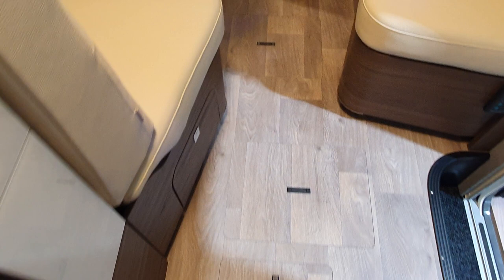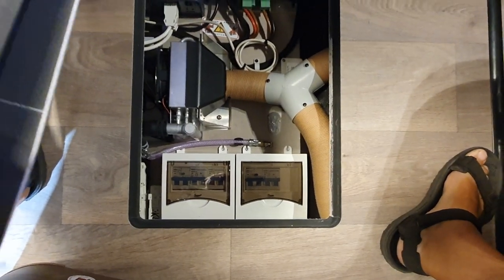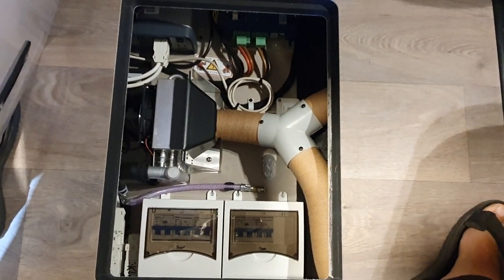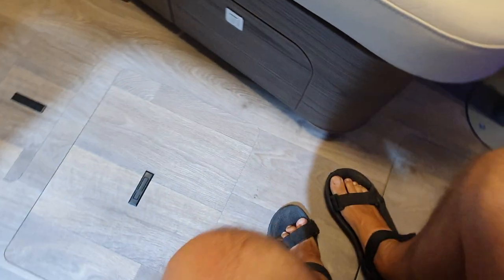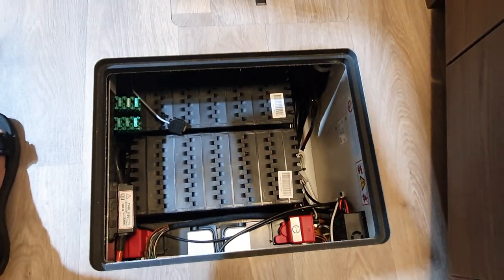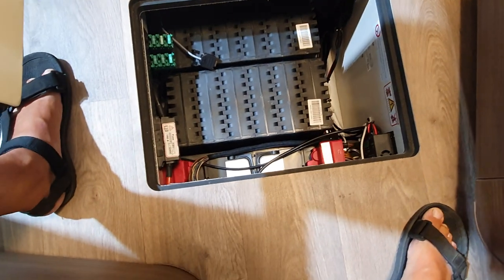Note also the amount of storage in the floor. This is a double floor — it's called an SLC chassis. They've put all the technical stuff in the double floor: you've got the fuses, the infrastructure for the heating system, cabling, and the batteries go in here as well.